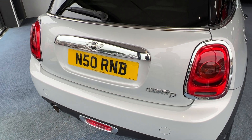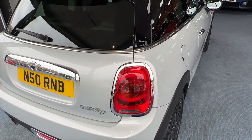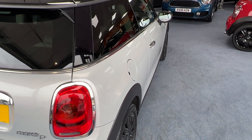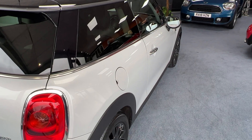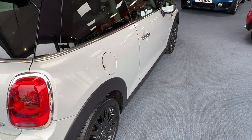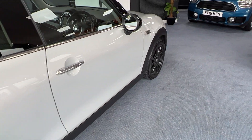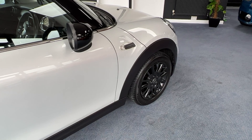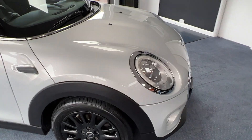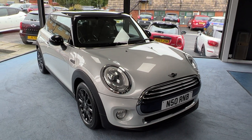It's worth pointing out that the cherished number N50 RMB is not included in the sale — that's Neil's own number — and it will go back on its original number which is FY64 FYF. Now on the offside or driver's side, take a moment to appreciate those beautiful clean lines on those nice alloy wheels. White silver metallic is a lovely colour, often confused with being white, but it is a very light silver and it looks gorgeous.